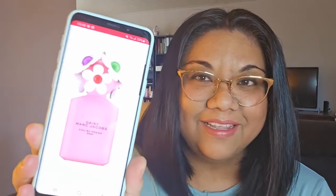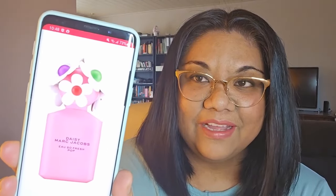They did come out with three at the same time, but I was only able to get a sample of this version. And I'll show you guys here what the bottle looks like — it is so, so adorable. A nice bright pink bottle with the flowers on top.